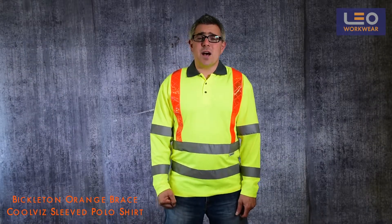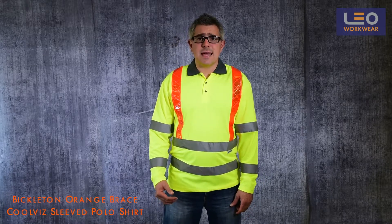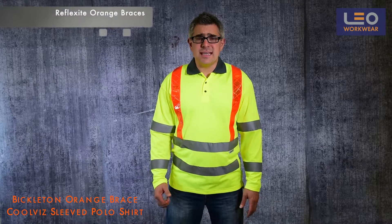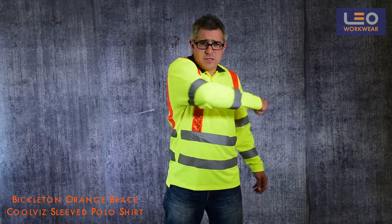The garment is part of Leo Workwear's traffic management range of garments, which offer extra daytime conspicuity with their bright orange braces. The reflective tapes are strategically positioned allowing the garment to stretch, therefore providing unrestricted movement.